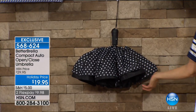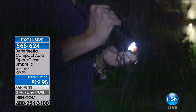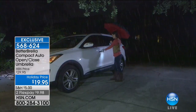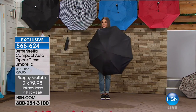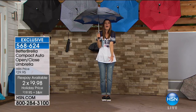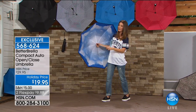A lot of you have been watching HSN for years, following the Better Brella in all its versions. This is the first time this year we're doing that compact style with all the great accessories and features. You're getting a flashlight in the handle, a reverse open-close, and you can use this with one hand. Stay dry wherever you go — and the polka dot has just sold out.